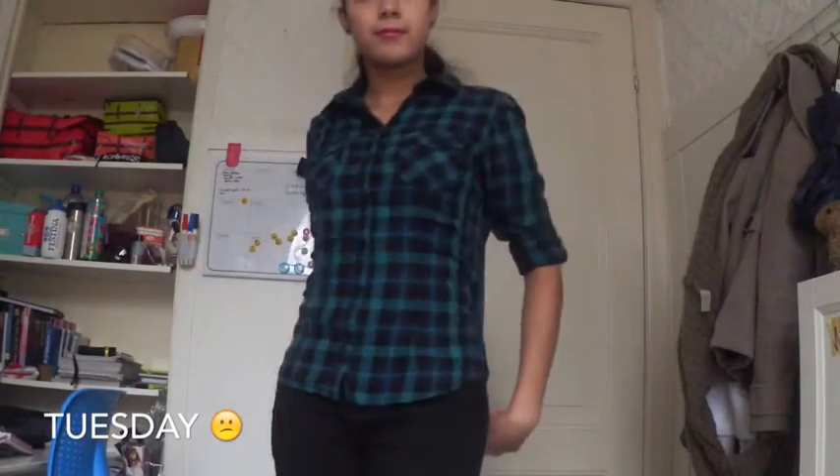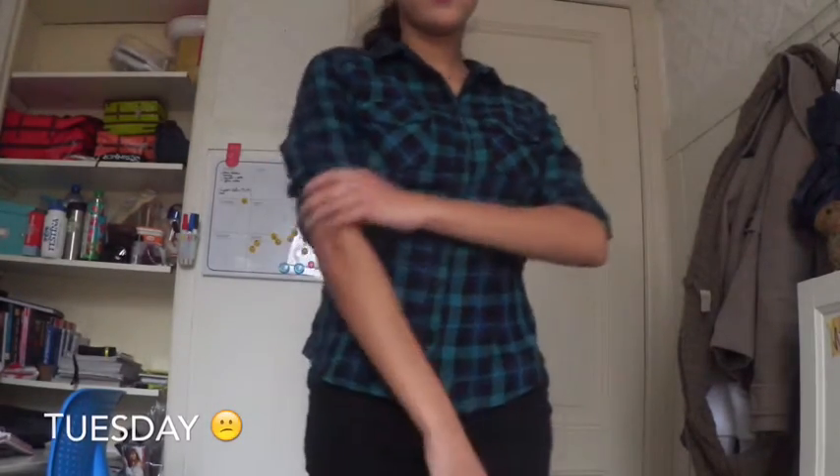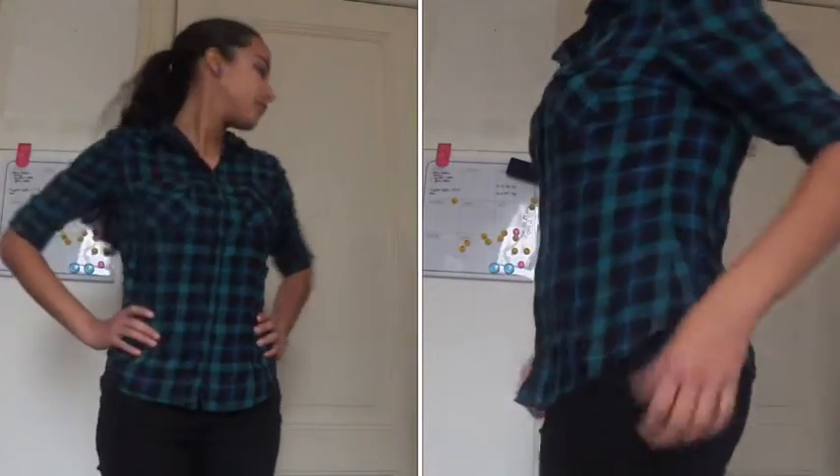On Tuesday I wear something more casual. The plaid shirt is from H&M and the black jeans are also from H&M. To go with the outfit I wear some blue buttons. A ponytail again.